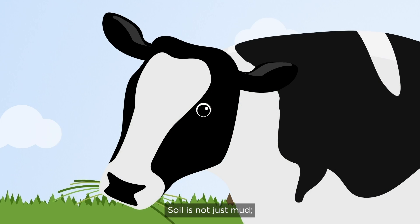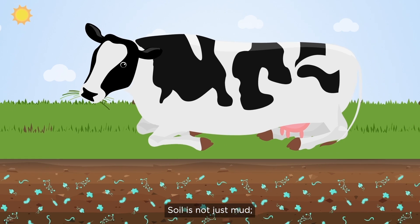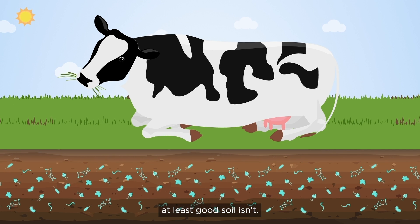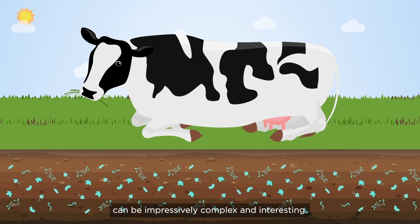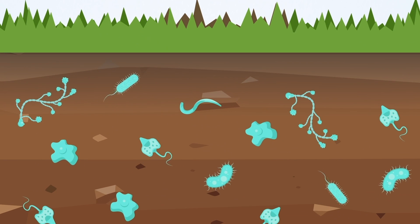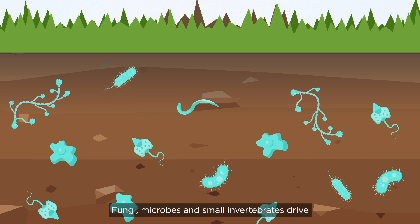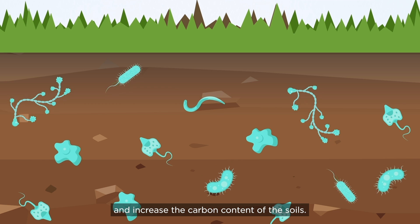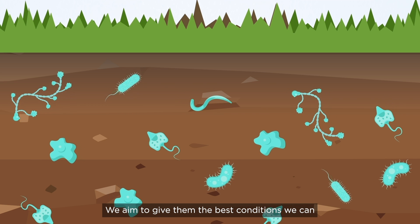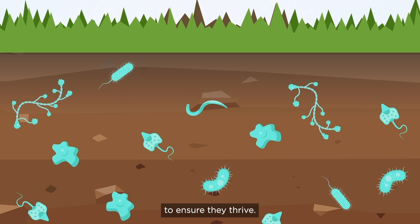Here's how. Soil is not just mud — at least good soil isn't. The many different creatures living in soil can be impressively complex and interesting. Fungi, microbes and small invertebrates drive the recycling of nutrients and increase the carbon content of the soils. We aim to give them the best conditions we can to ensure they thrive.